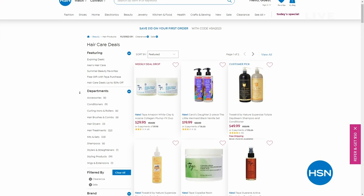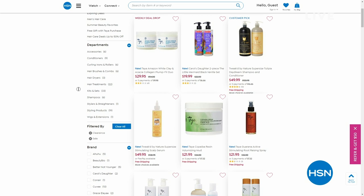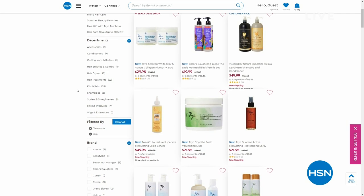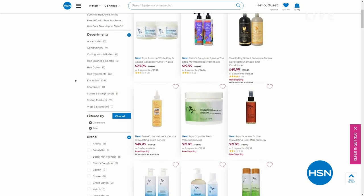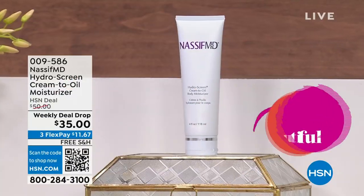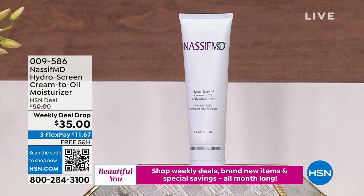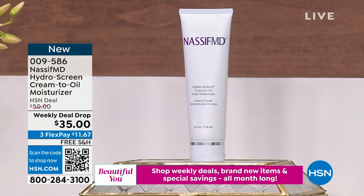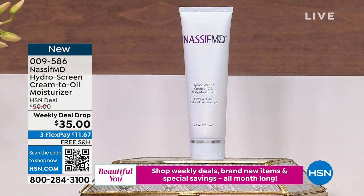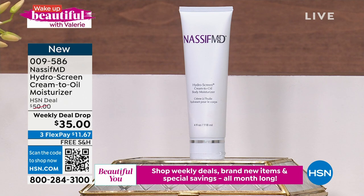Maybe you're looking for a scalp serum. We've got Carol's Daughter with that little mermaid-inspired packaging — the Manoi cleansers and conditioners — and Taya as well. Don't forget, we've got a doctor visiting us this morning on Wake Up Beautiful for the brand new weekly deal drop. His number one selling Hydra Screen — that liquid gold — he has now created in a cream-to-oil body moisturizer for intensely moisturizing dry skin. It's on sale for $11.67.